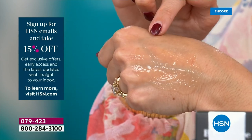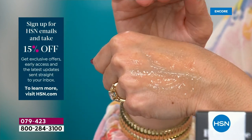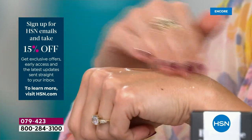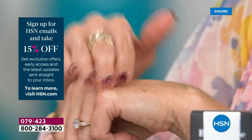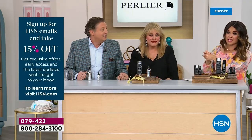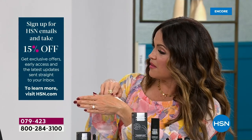I love the consistency of this. It's a gel — it's not running down my hand, you're not wasting any product. It melts into your skin. One touch was enough for my face and neck, and it already disappeared. I feel it melting into my skin and I feel the years melting off my face and neck.